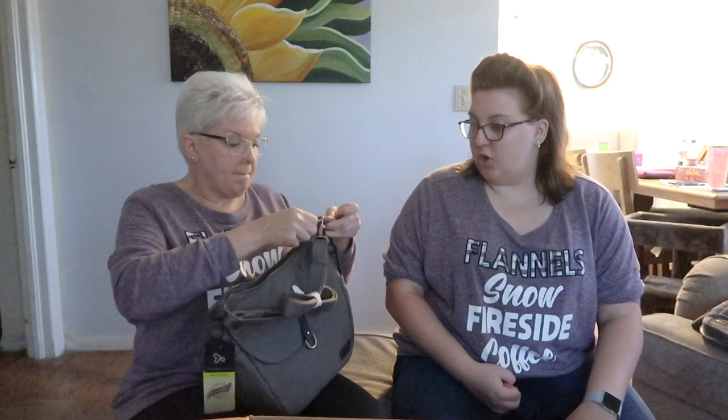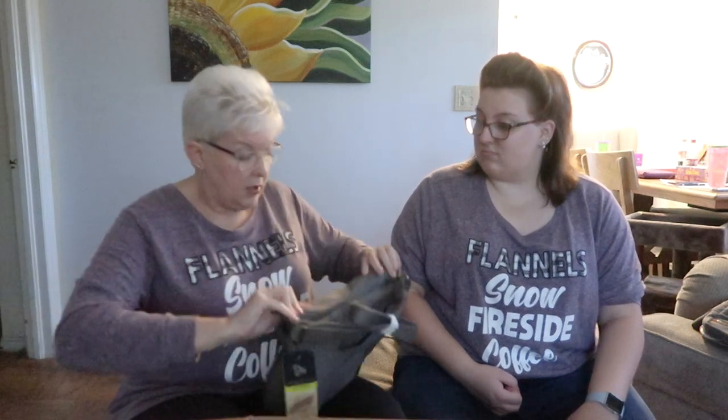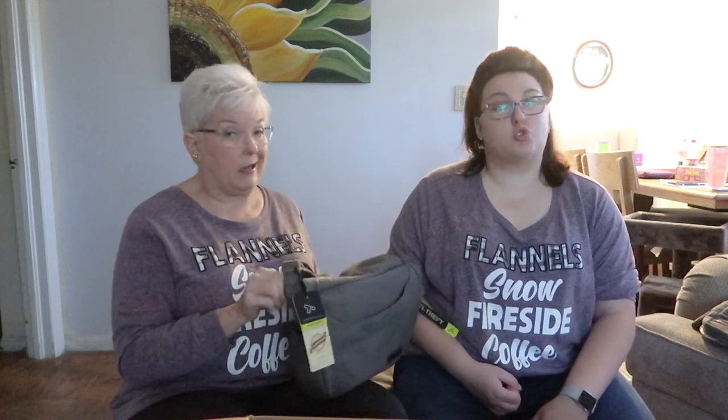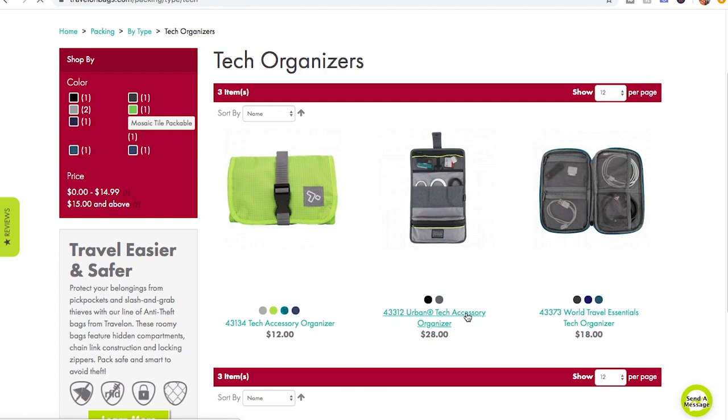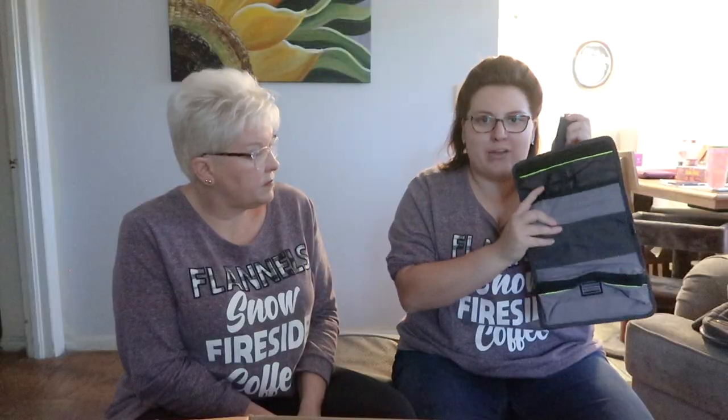Everything will be linked in the description so you can purchase them if you would like — we highly recommend them. We have not found a travel bag as good as these. Someone in the travel fashion group today was asking between a Travelon bag and another bag, and I was like there's no question — it's Travelon. This organizer is not locking because you're gonna have it in your bag, but it can organize all your cords, cables, and memory cards, and it's very secure.